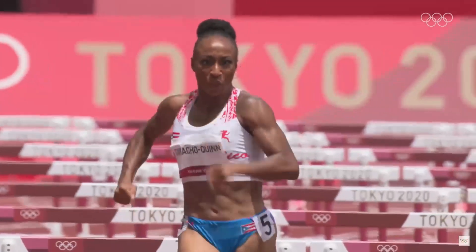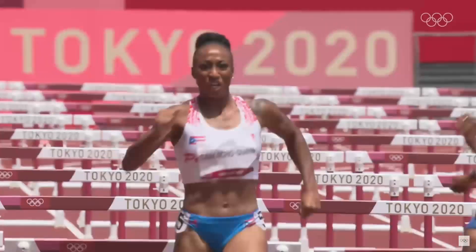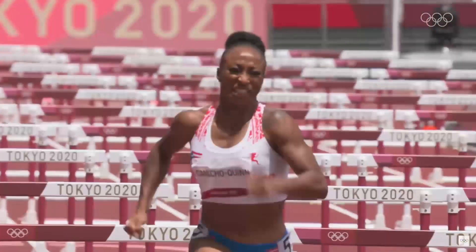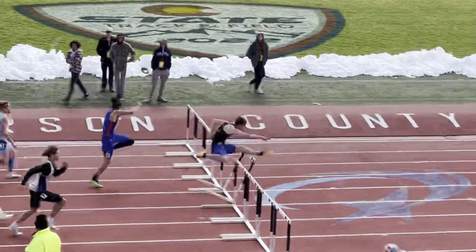Hitting the hurdles with their feet and legs is permitted. This is counterintuitive for novice spectators who assume hitting the hurdles with their legs is a penalty. It is permitted because the action is self-penalizing, meaning it slows the runner down naturally. Therefore, there's no reason to penalize them further.